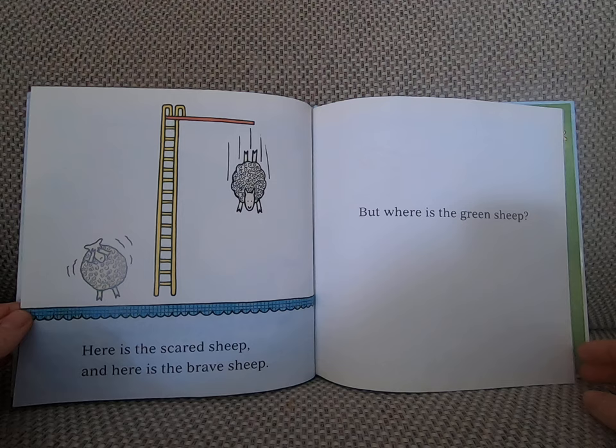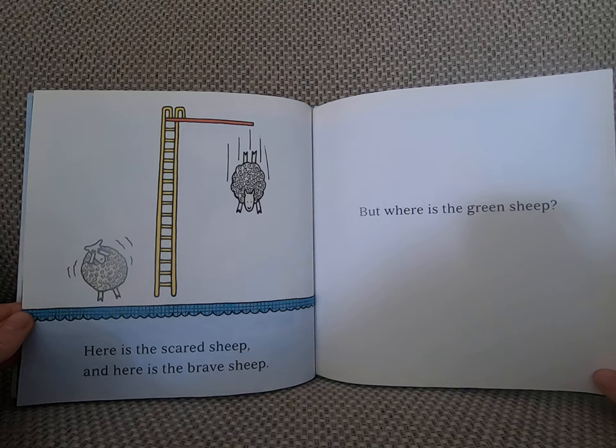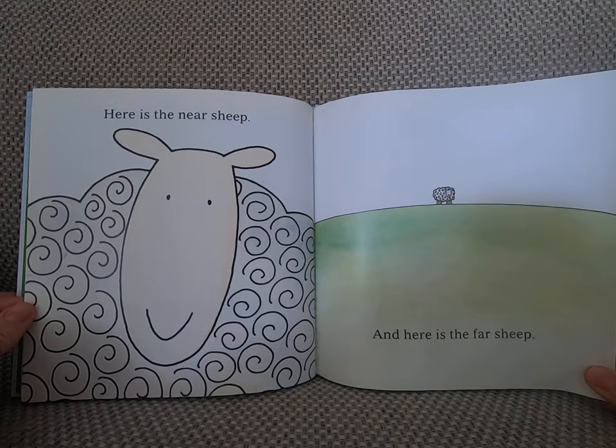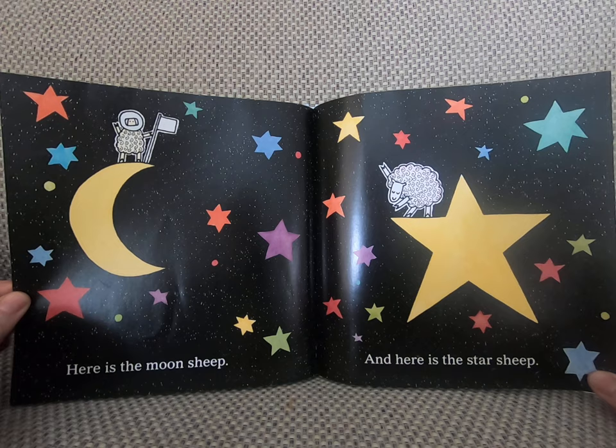Here is the scared sheep. And here is the brave sheep. Here is the blue sheep. And here is the blue sheep. Here is the green sheep. Here is the moon sheep. And here is the star sheep.